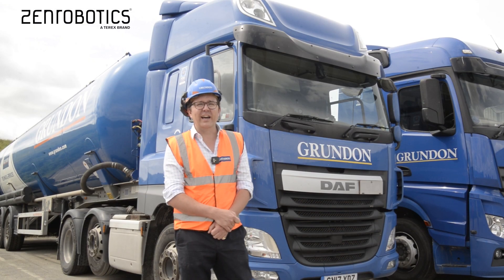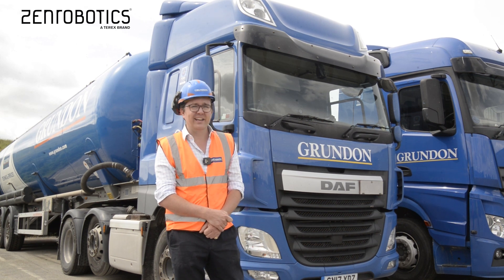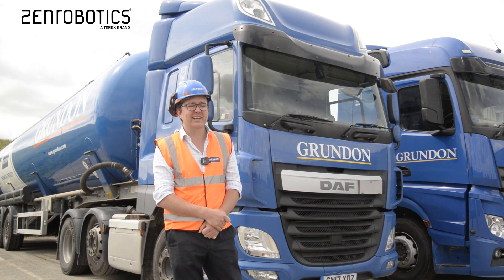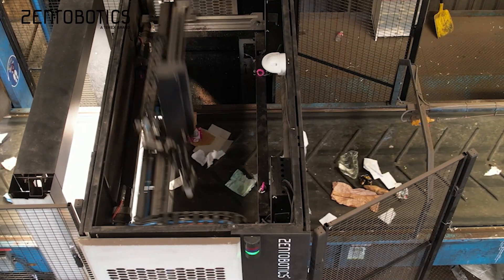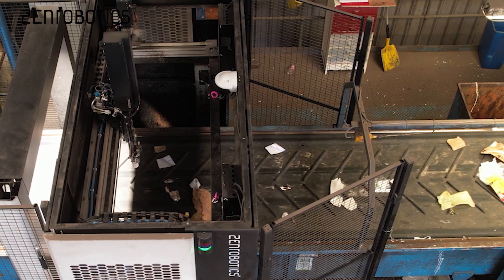Zen's support through the installation and commissioning was fantastic. The product turned up exactly as planned, beautifully packaged, and was installed over a long weekend. The commissioning process was a training session that took probably three weeks, but we were able to run through that process so there was no lost time.